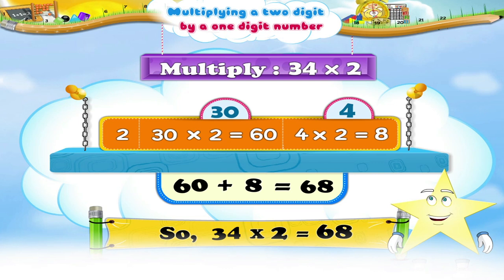Excellent, Stari! You have now learnt that it is possible to break up two-digit numbers when you have to multiply them by one-digit numbers.